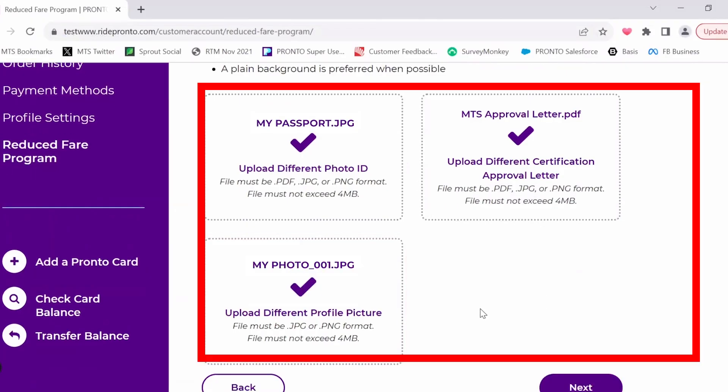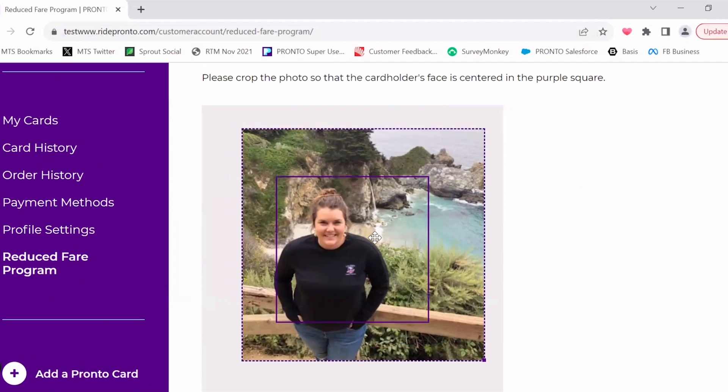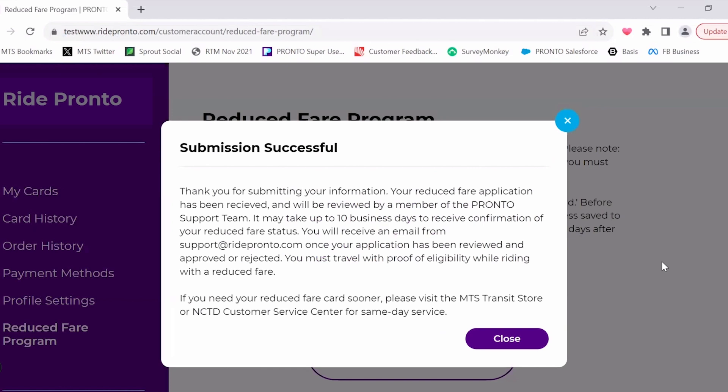After you have uploaded your profile photo, ID, and eligibility document, press Next. Adjust your profile photo so your face is centered. Verify your information is correct, then press Submit Application. You will receive a notice that your submission was successful and is in review with the Pronto Support Team. You will receive an email from Pronto Support notifying you of your approval or denial for a reduced fare after they have reviewed the application.